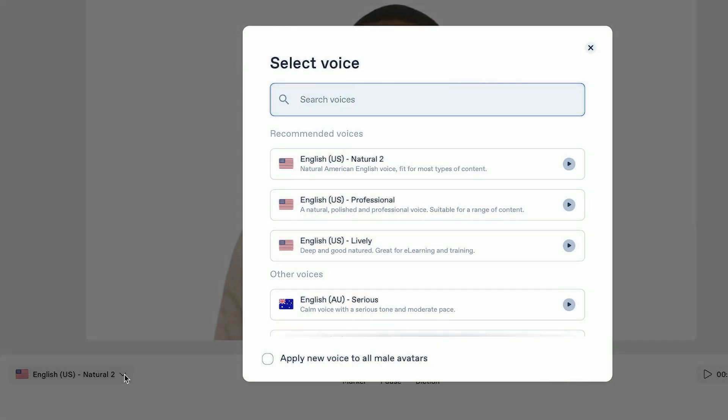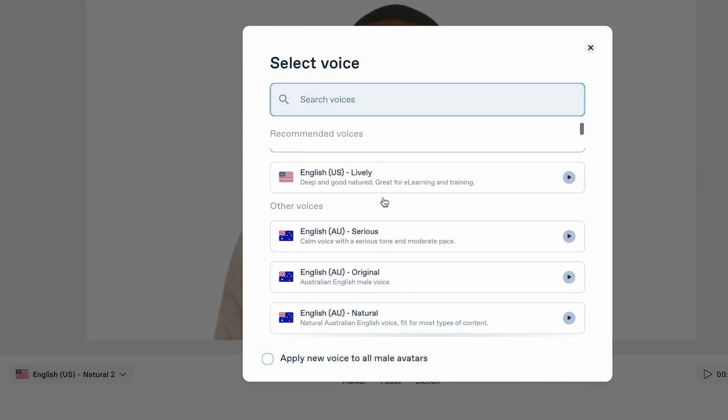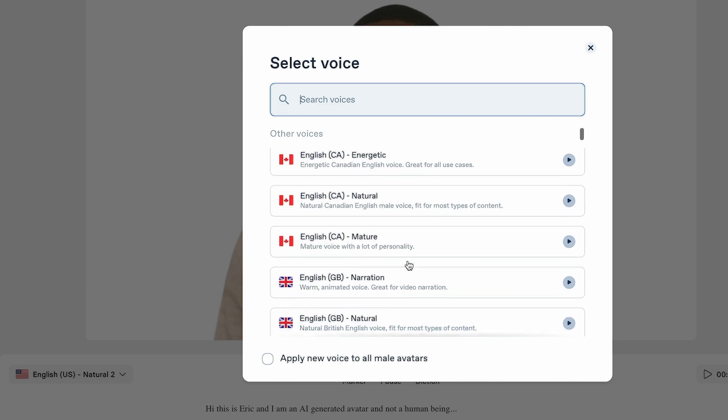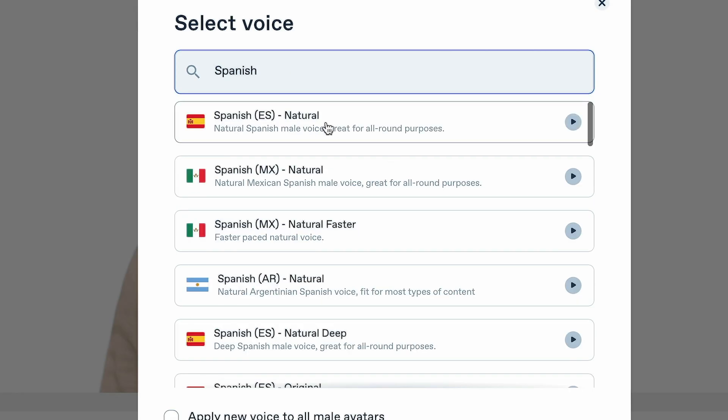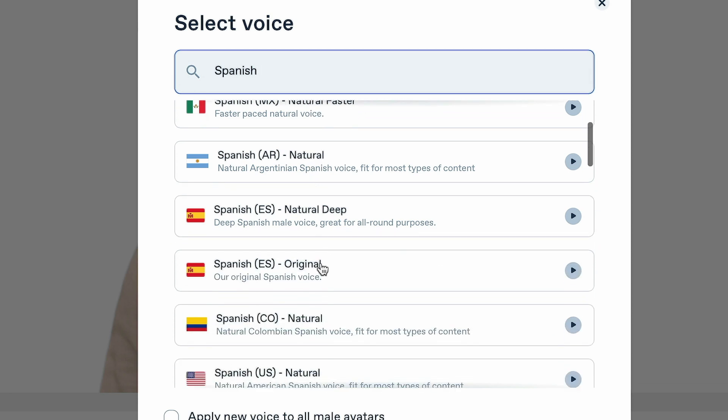You can select multiple different English voices, and the best thing is it supports different languages as well. It knows around a hundred different languages and also multiple voice patterns in those languages, which is pretty insane.